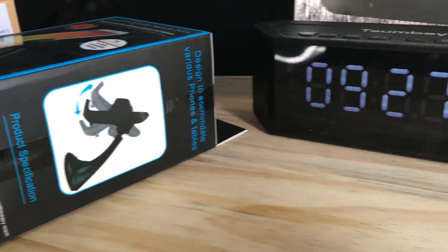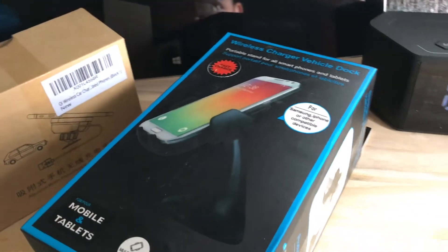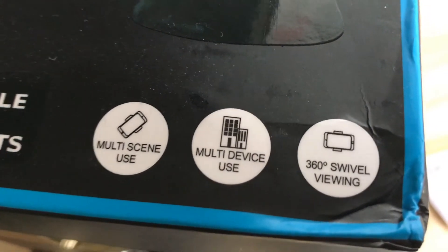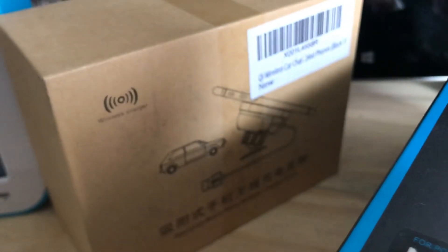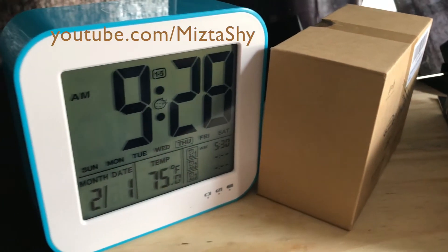Hey guys, what's going on. I'm back with another video — not my usual type, but pretty much a Q&A. I get this question a lot about how I get free stuff from sellers sent over to me, or why they send it to me, or how I got started. I'm not an expert at all, so just take this as my personal experience.